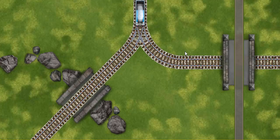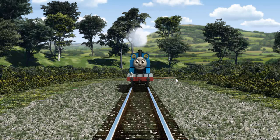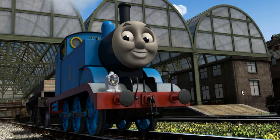Help Thomas find the track that goes over the bridge. Let's go! Thomas puffed proudly into Knappford Station. With your help, he was right on time.